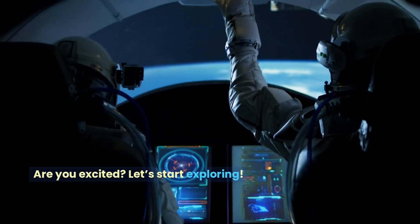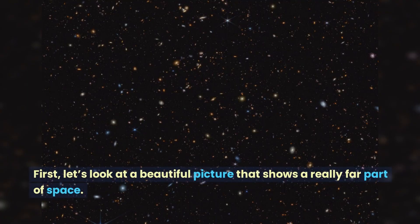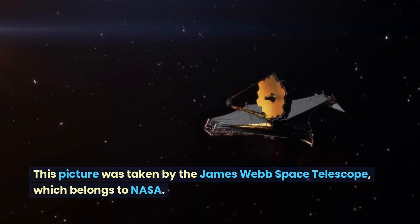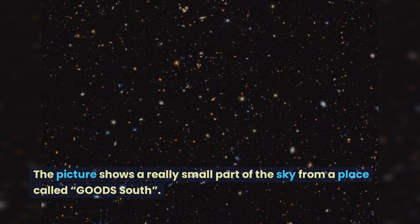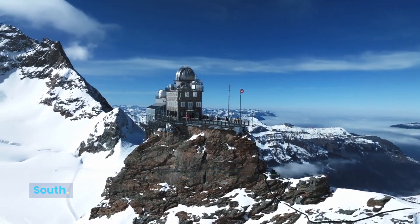Are you excited? Let's start exploring. First, let's look at a beautiful picture that shows a really far part of space. This picture was taken by the James Webb Space Telescope, which belongs to NASA. It shows a really small part of the sky from a place called GOODS-South, which stands for Great Observatories Origins Deep Survey South.